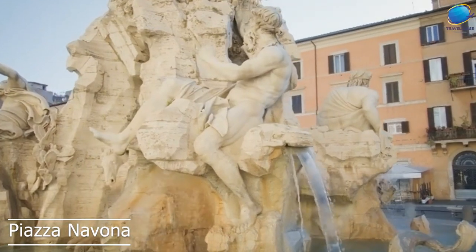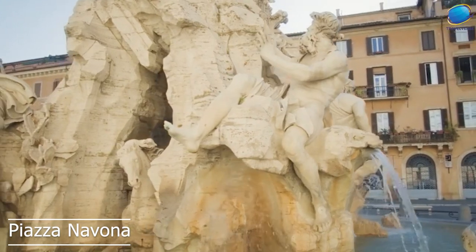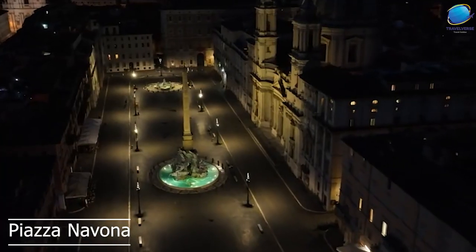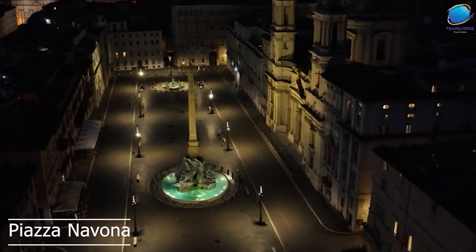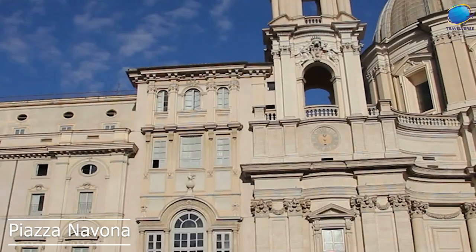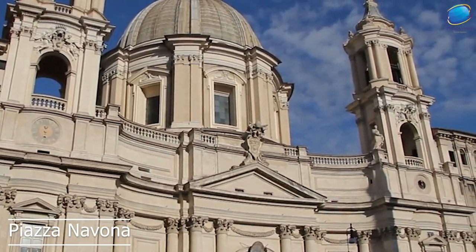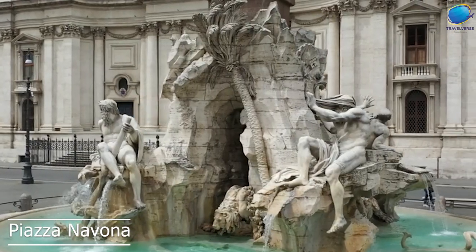Piazza Navona is also home to several beautiful churches, including the Church of Sant'Agnese in Agone, which was designed by the famous architect Francesco Borromini. The church features a magnificent Baroque façade and is considered one of the most beautiful churches in Rome.